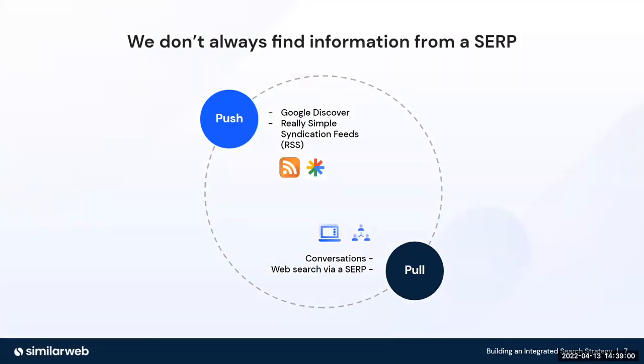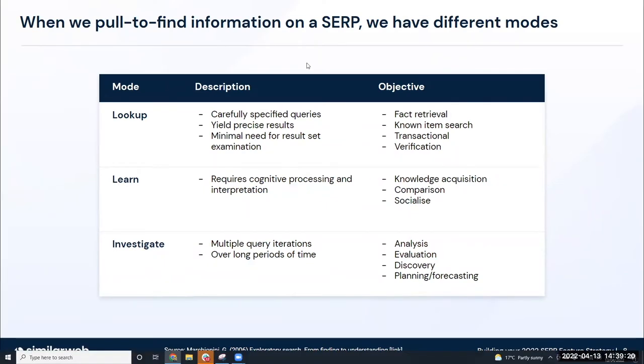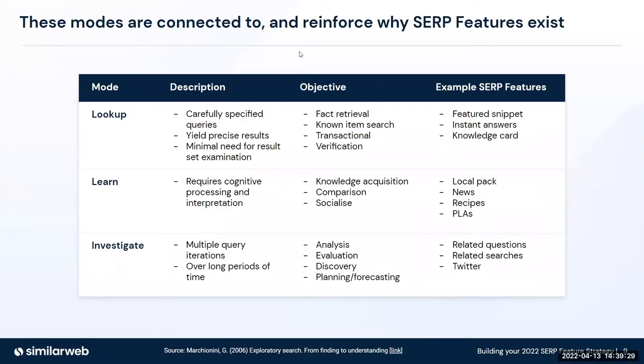When we find information, we do it one of two ways. We push — for example, you could be on Google Chrome and look at Google Discover. Alternatively, you could be pulling information, having a conversation with a friend and asking them questions to retrieve information. When we pull to find information on a SERP, we have three different modes of search: lookup, learn, and investigate. And this is exactly why SERP features themselves exist.